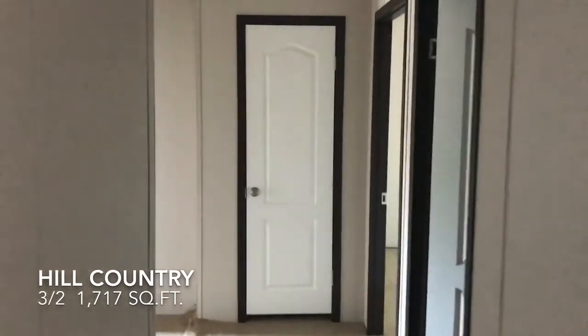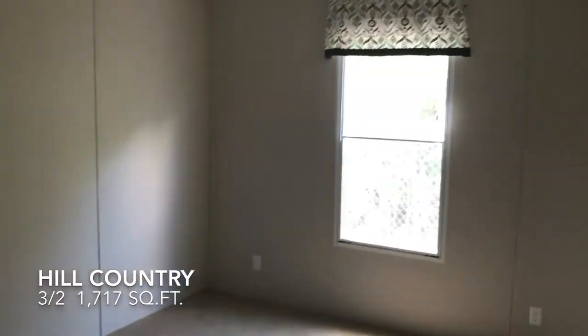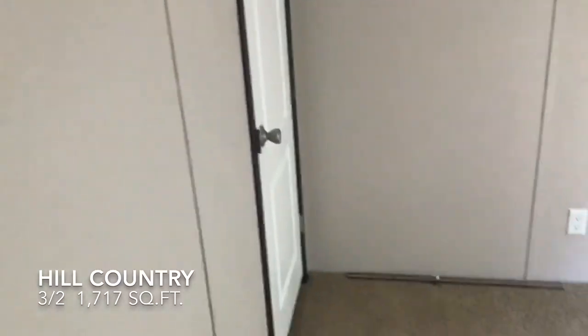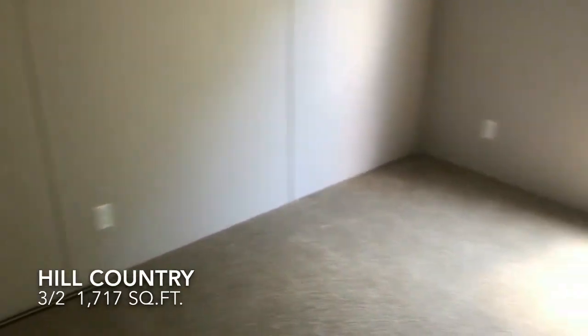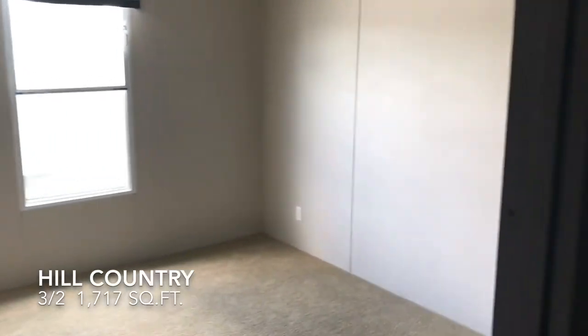On this side are the two bedrooms and one bathroom. Just a little bit about Cavco — they're out of Seguin, right here in Texas. We're actually scheduling a tour of the manufacturer soon, so I'll be able to see how these are constructed.